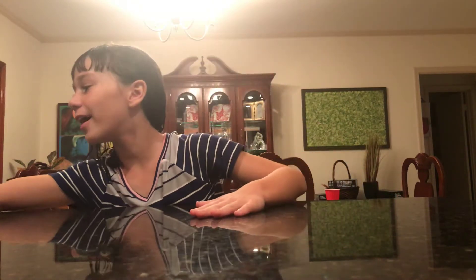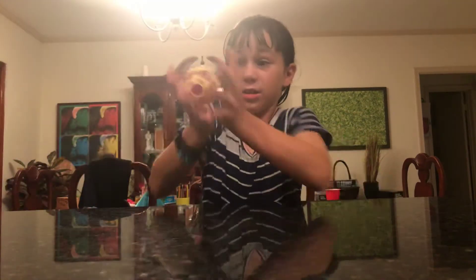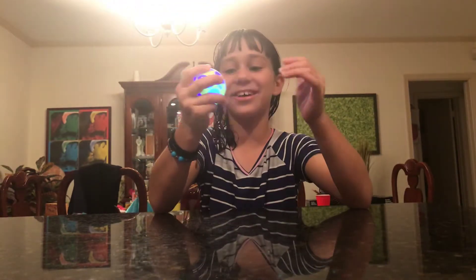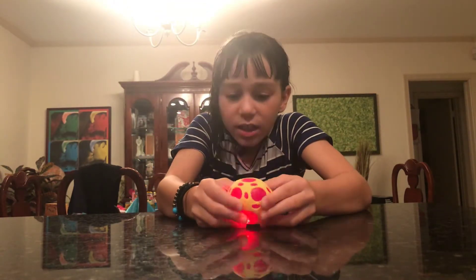So I'm gonna save the best one for last and start with this one. It's a bouncy ball that lights up. It's really cool, it's kind of squishy but it's really bouncy.